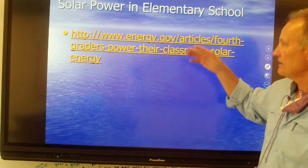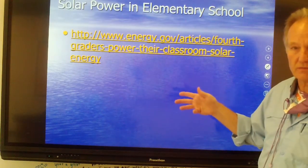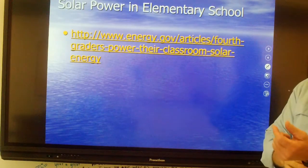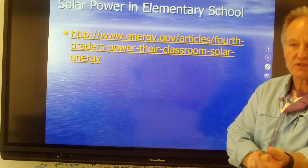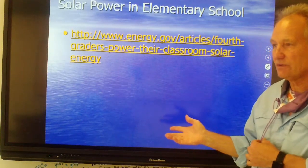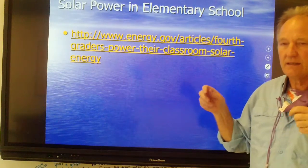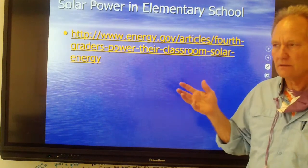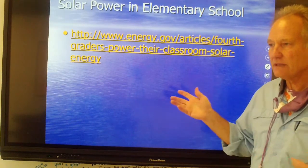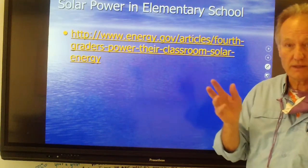Throughout this lecture there are a number of DOE videos — I strongly encourage you to stop and take a look at them. They're short two- or three-minute clips. This particular one is about an elementary school in North Carolina where fifth graders were studying electricity and energy. They decided to build a solar panel, used a GoFundMe page, generated enough money, got the panels, put them on their roof, connected them, and made their classroom totally off the grid. This is not rocket science. If you're going to be a teacher, you should consider doing this in your classroom.